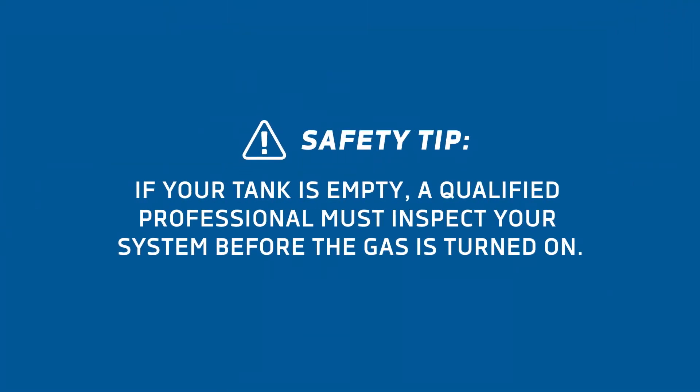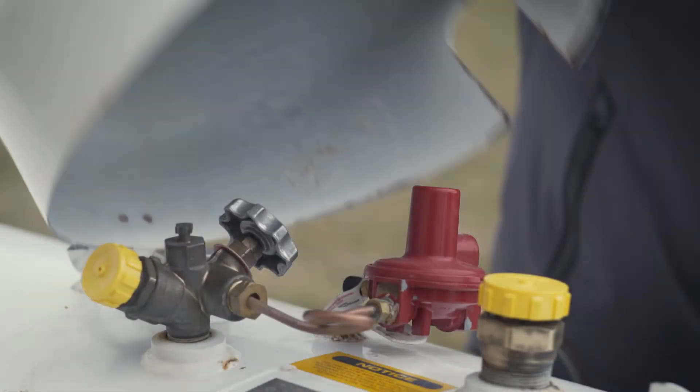If a tank runs out of propane, national safety codes require that a qualified professional test your propane system before turning on the gas again. Let's keep that from happening by understanding how easy it is to read the gauge on your propane tank. Start by opening the lid of your tank to reveal the gauge.